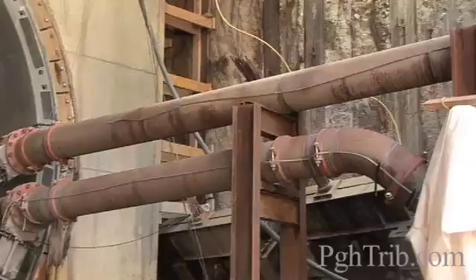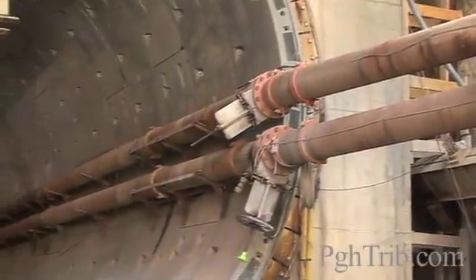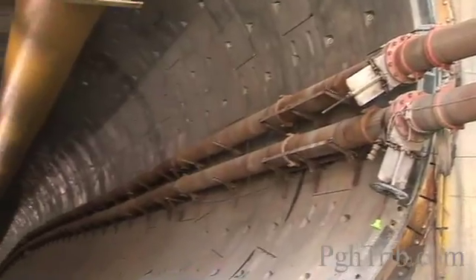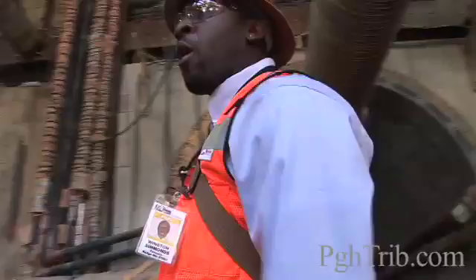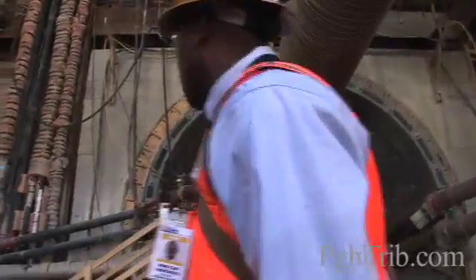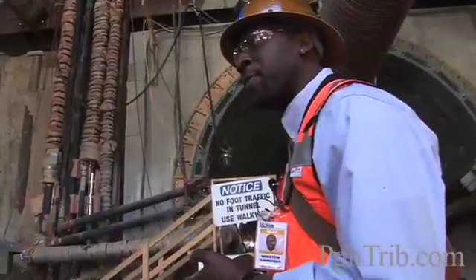The top line is the slurry feed line; the bottom is the slurry return line. As you're constructing the tunnel, those have to be extended. You have water, wastewater, communications, compressed air, and electrical — they all have to be extended as the tunnel boring machine advances forward.